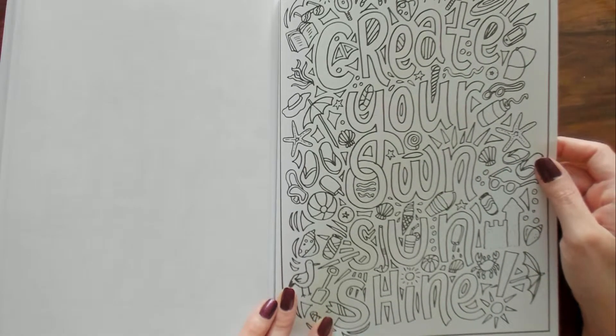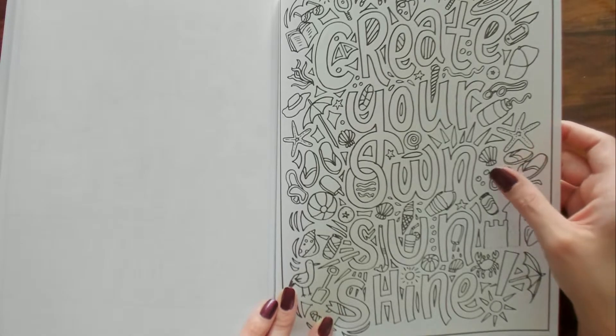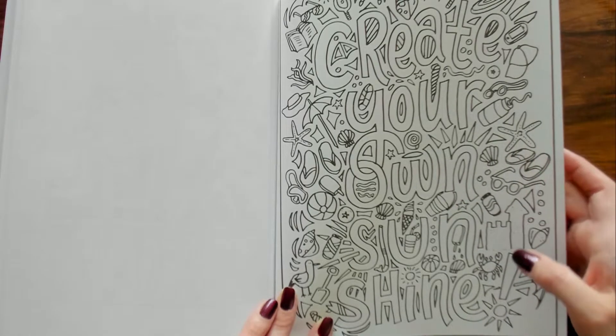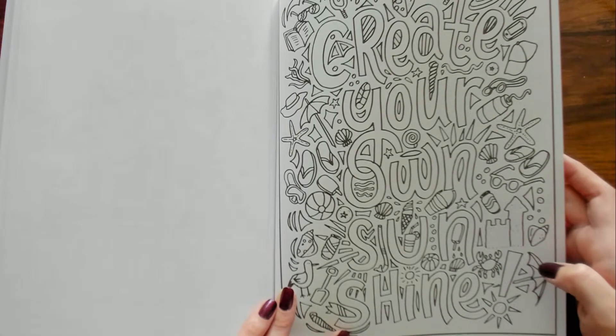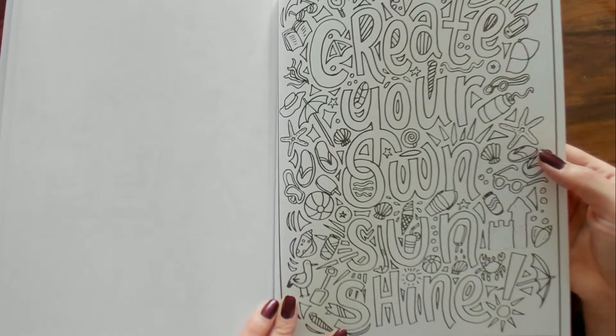This is cool — this would be a good one to color for summer. It's got flip-flops, a pail and ice cream, seashells, there's a little crab, the sun, and a seagull. Yeah, that's cool.